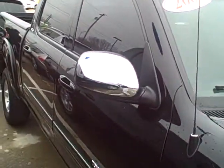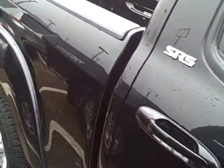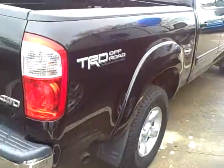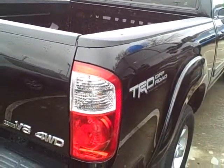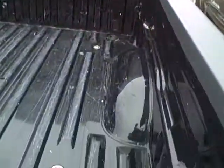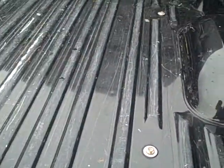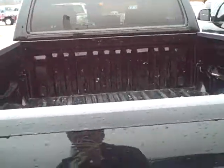As you can see, the outside, there's no dings or scratches. It does have the TRD Off-Road package — very nice package indeed. Also an SR5 and four-wheel drive. You do have a tow package in the back, and you can see the truck bed has a little bit of scratches, but that just basically says it's been used a little bit.